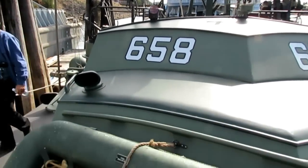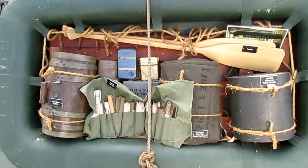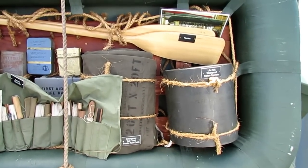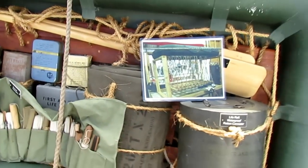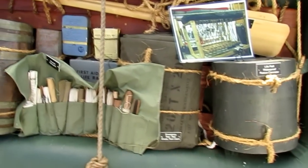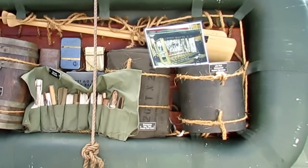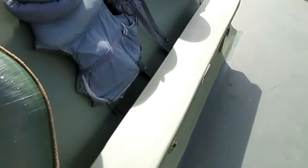Down here is the 10-man balsa life raft. On the left is the 5-gallon water cask, fishing kit, a ration container, some paddles. This picture shows when the raft is deployed — the floor of the raft goes down below it, and then there's a tarp and a water purification kit, solar still. Ten people can fit in this raft, which is really small.